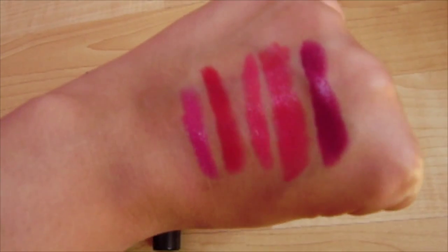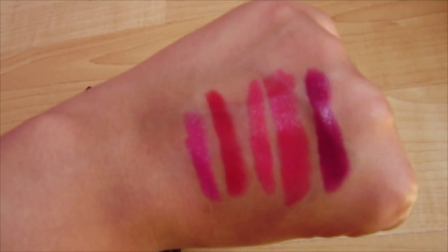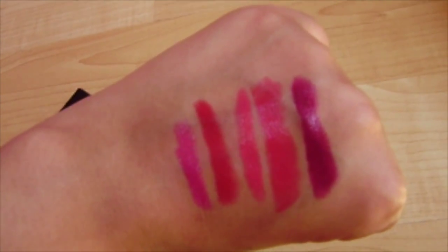But yeah, those are basically all the colors that I wear. I'm happy to share those with you guys. I hope you guys have a great week — I'm trying to get through mine. See you guys all next week.